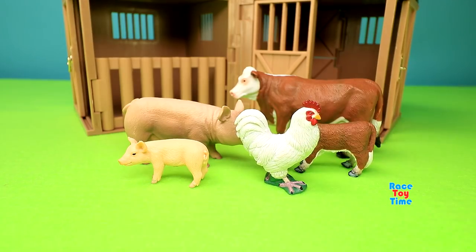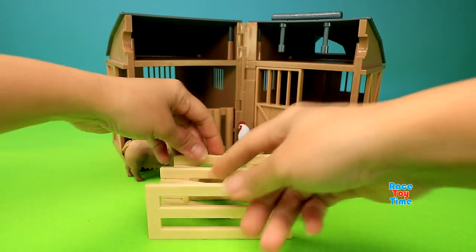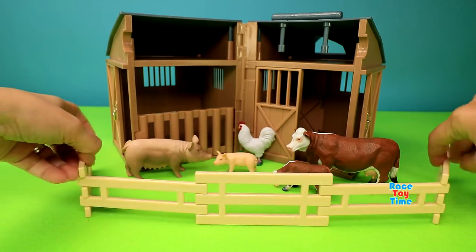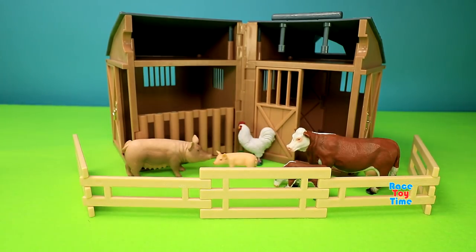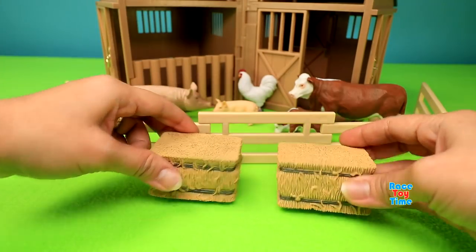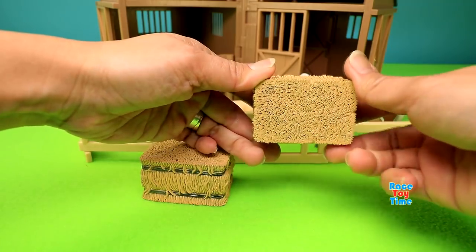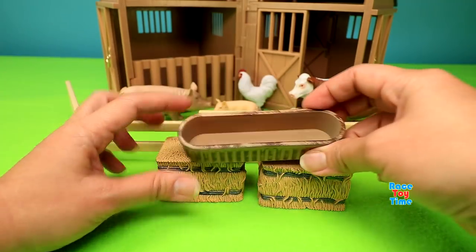Now let's check out the accessories. These are the fences, hay bales, and the feeding trough.